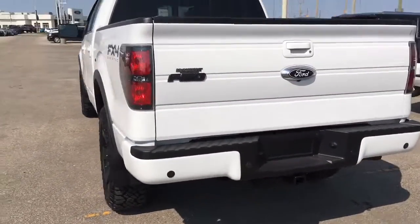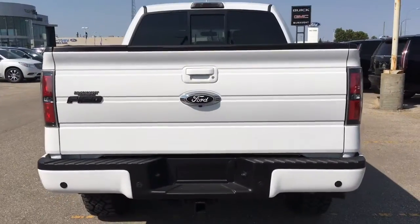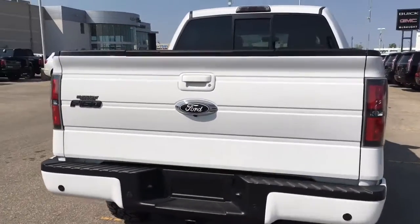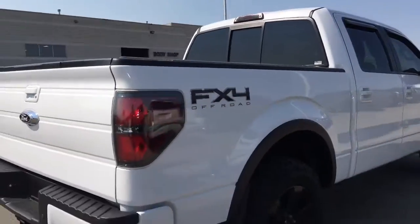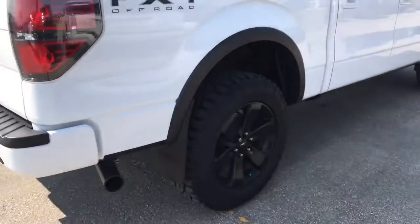Pretty much brand new. It's got backup sensors, backup camera as well, hard-folding tonneau cover and a box liner. All-black rims.